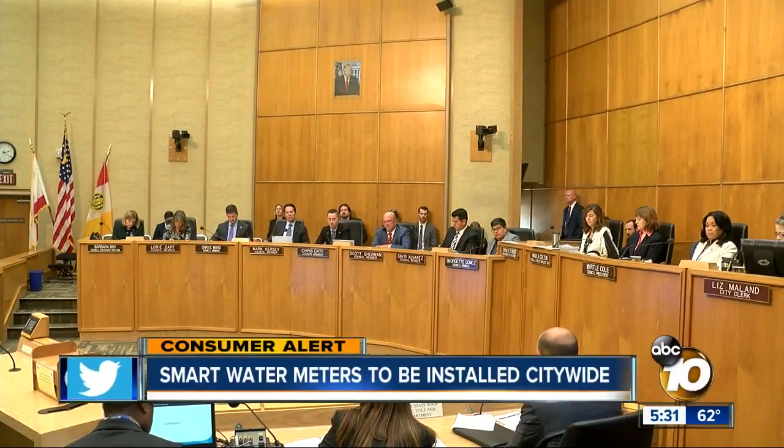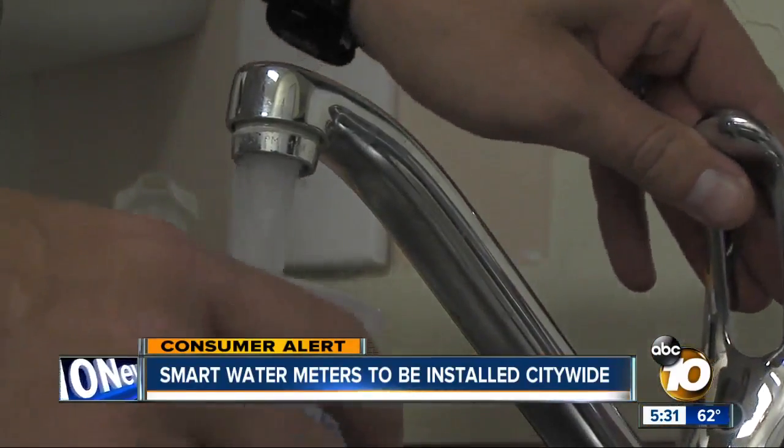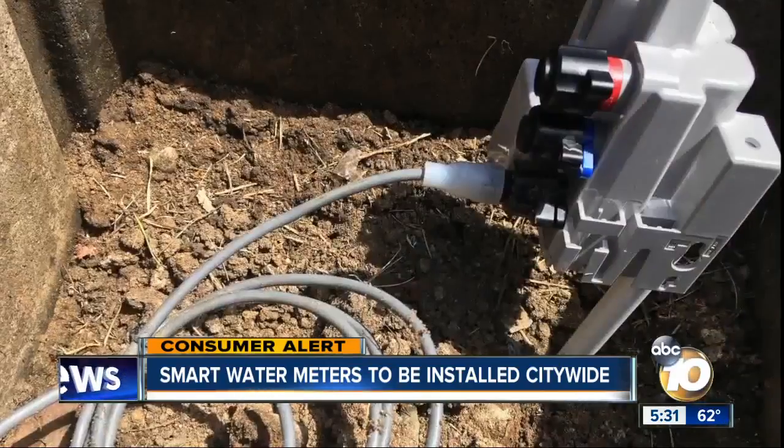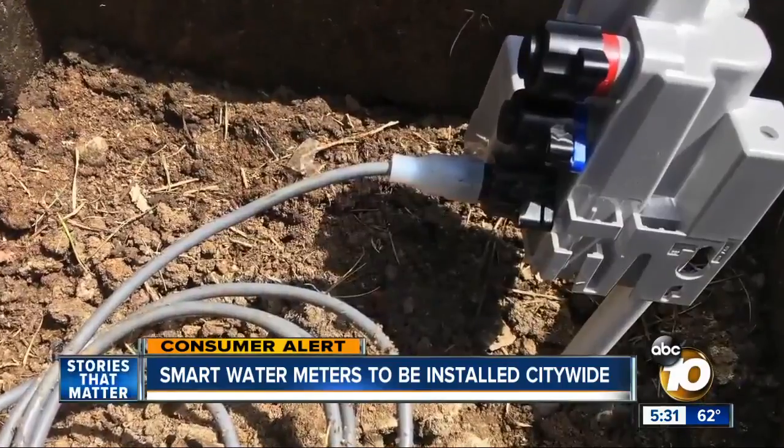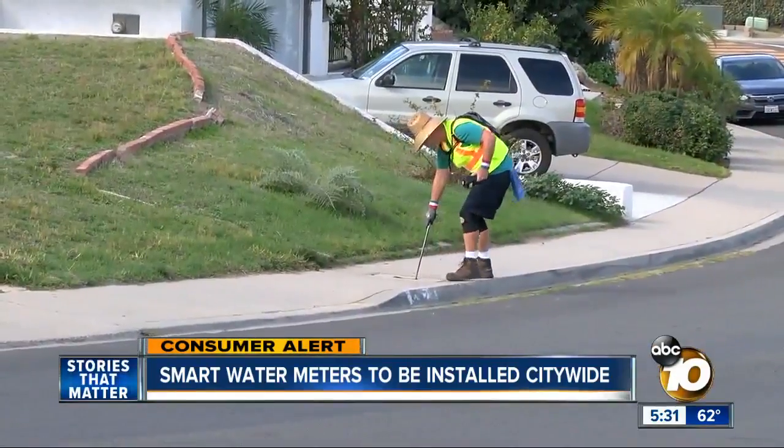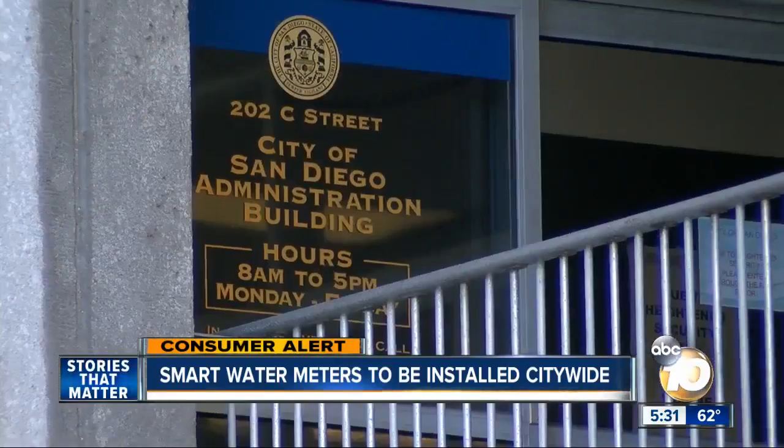This is going to increase the customer experience and the customer service within the city of San Diego. The city council Monday voted unanimously to spend $25 million to buy more than 260,000 radio transmitters to attach to water meters at homes and businesses, eliminating the need for a manual read and allowing real-time tracking. Councilman Chris Cate called it a no-brainer, saying it will provide value to rate payers.